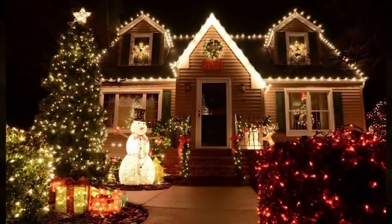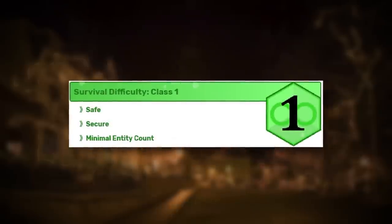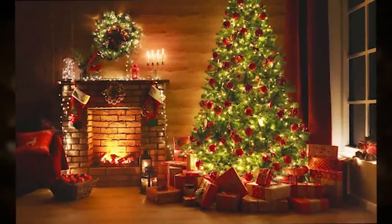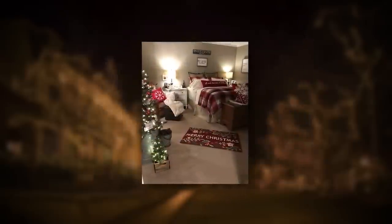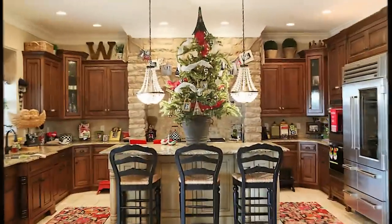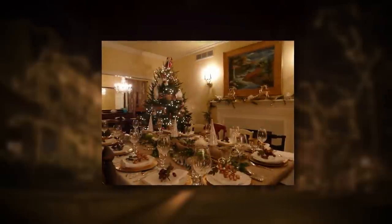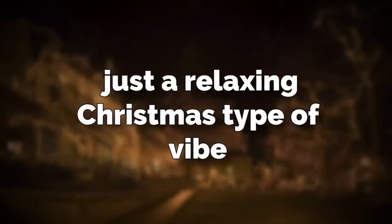Backrooms level 941, also known as Holiday Spirit, is classified as a class 1 difficulty and is safe, secure, and has a small entity count. The level physically looks like a house that's been decorated for Christmas. There's Christmas trees, fireplaces, wreaths, lights, garland, and literally every type of Christmas decoration you'd see in a big fancy house. The house itself is way bigger on the inside than it looks on the outside and has a ton of rooms, but the main thing about this level is the calming feeling that it gives everyone who comes here — just a relaxing Christmas type of vibe.